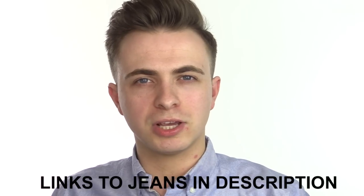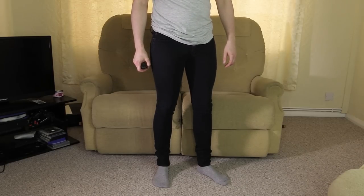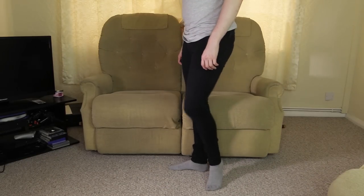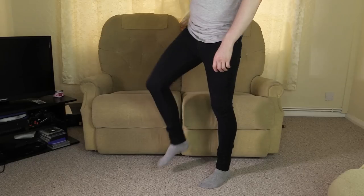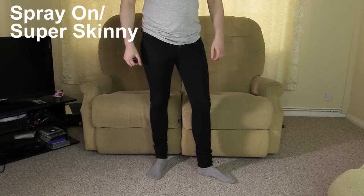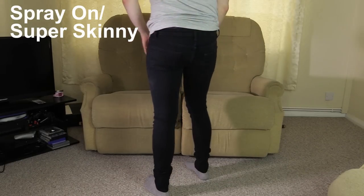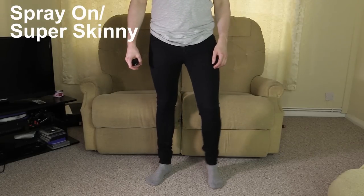I'll be running through three of the main types of jeans that you see on the shelves, discussing the differences between them and who I think should be wearing each type. Let's get straight in with a pair that has the stereotypical image of a skinny jean. This pair seems to be what men think of when someone mentions skinny jeans — incredibly tight from the waist all the way down to the ankle, almost painted on. These are what's classed as a spray-on jean, or as some stores call them, the super or extra skinny. They follow all the contours of the leg and go in at the knee.